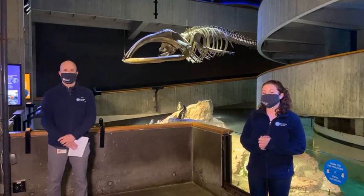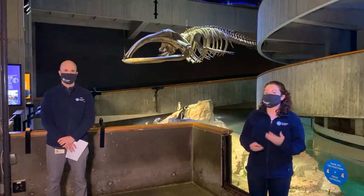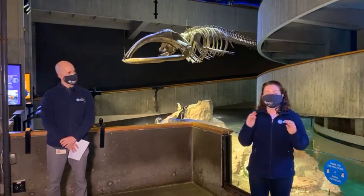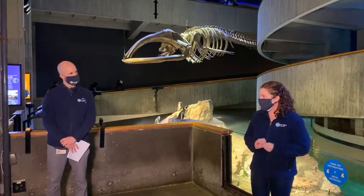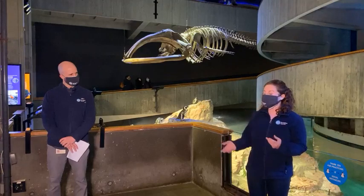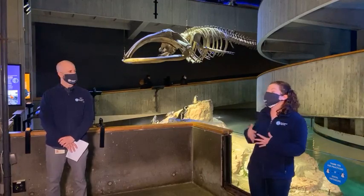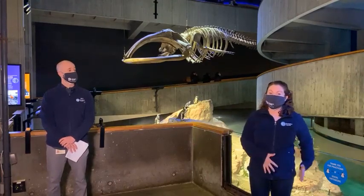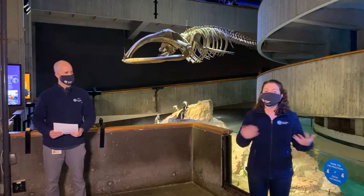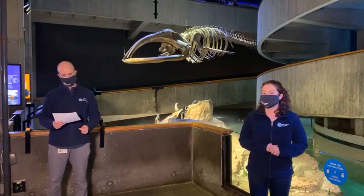Female right whales will be pregnant for one full year before having their babies, and typically will have only one baby at a time. This time of year is when we start looking for those right whales, and we've fortunately seen quite a few. Those calves will stay with their mom for the first year of their lives, and during that year they will actually double in body length. Newborn calves don't yet have the fatty layers of blubber they need to stay warm up here in New England, so mom moves into those shallow coastal waters, which are much warmer.